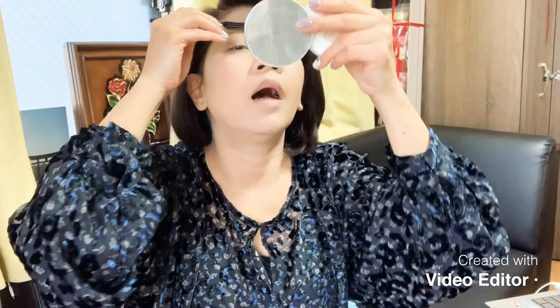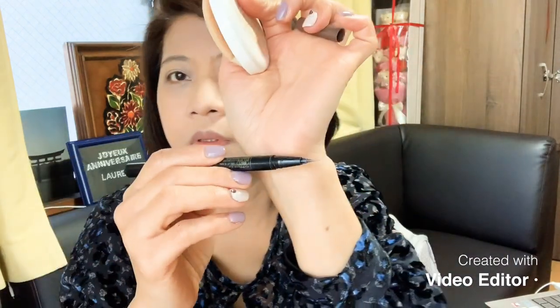Now I will do my eyebrow. First, before I put my gel eyebrow, I want to brush it first. There are different kinds of eyebrow brands here in Japan like Integrate, Kate, and Revlon — but I want to try this one. So I will use this thin brush first and outline my eyebrow. It's a bit difficult, so I will outline my eyebrow carefully.